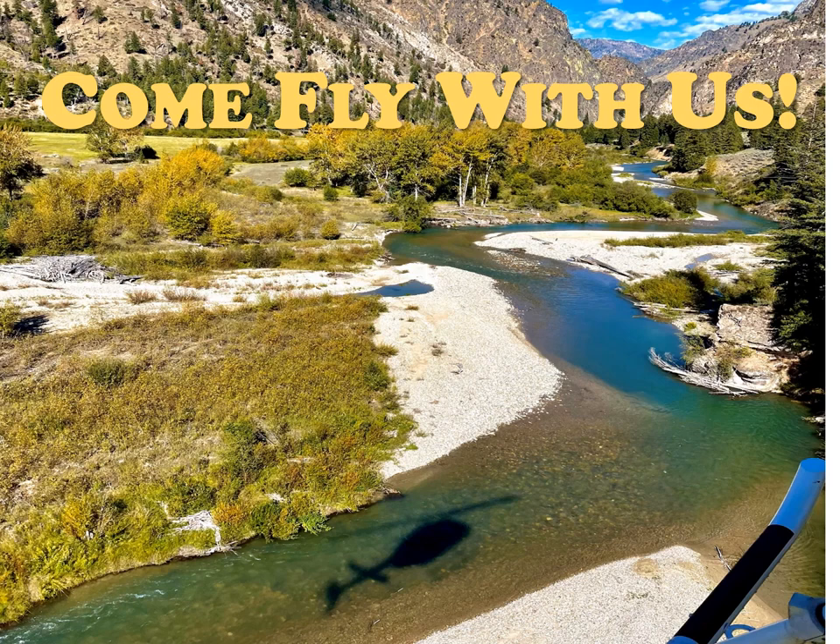So what does a Chinook salmon redd look like from the air? Come fly with us and find out. For the next several minutes we're going to look at a series of images collected with a drone in September of 2023.